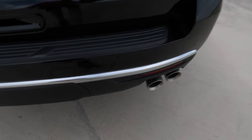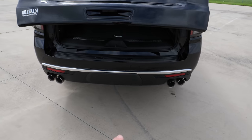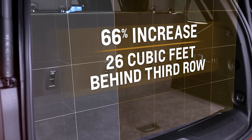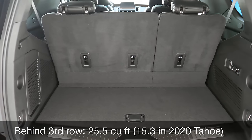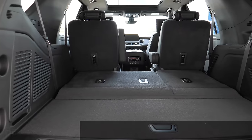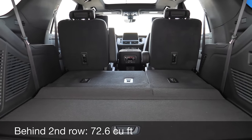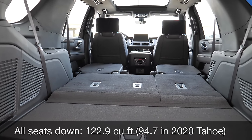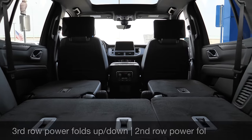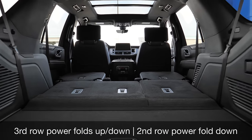In the cargo area, you have a hands-free liftgate with Chevy emblem projection on the ground. There's a lower load floor and significantly more cargo space behind the third row — 25.5 cubic feet behind it, 72.5 cubic feet with the third row folded, and 122.9 cubic feet with all seats folded. There's also storage space under the third row area and a full-size spare tire under the vehicle — just a massive improvement over last year.